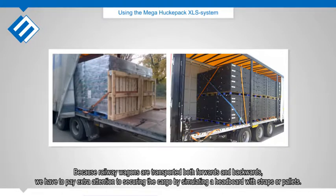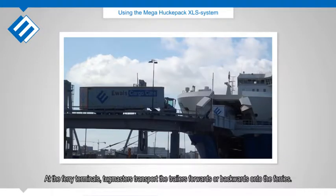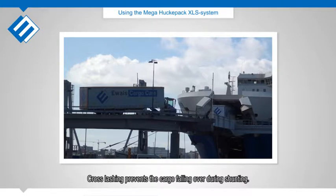Because railway wagons are transported both forwards and backwards, we have to pay extra attention to securing the cargo by simulating a headboard with straps or pallets. At the ferry terminals, tugmasters transport the trailers forwards or backwards onto the ferries. Cross lashing prevents the cargo from falling over during shunting.